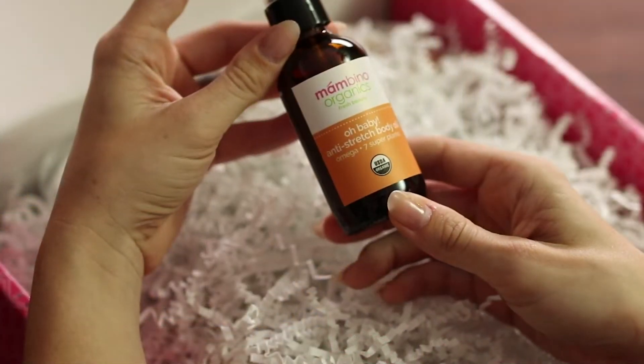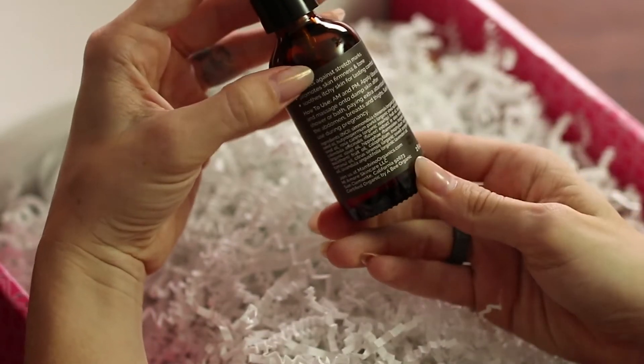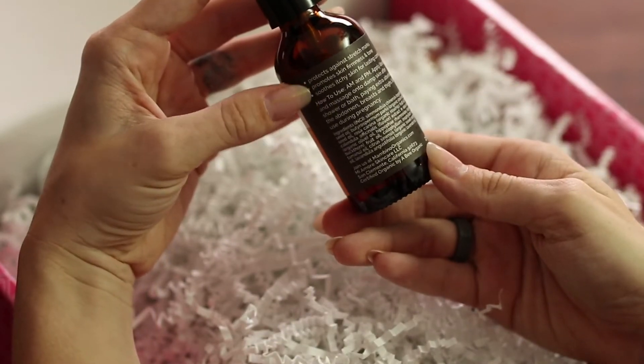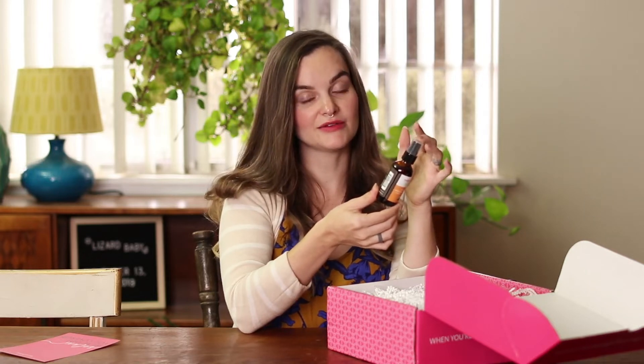Mombino Organics — ooh baby — anti-stretch body oil. Protects against stretch marks, promotes skin firmness, smooths itchy skin for lasting comfort. That is something I didn't know I was going to experience — itchy skin. My tummy itches all the time.